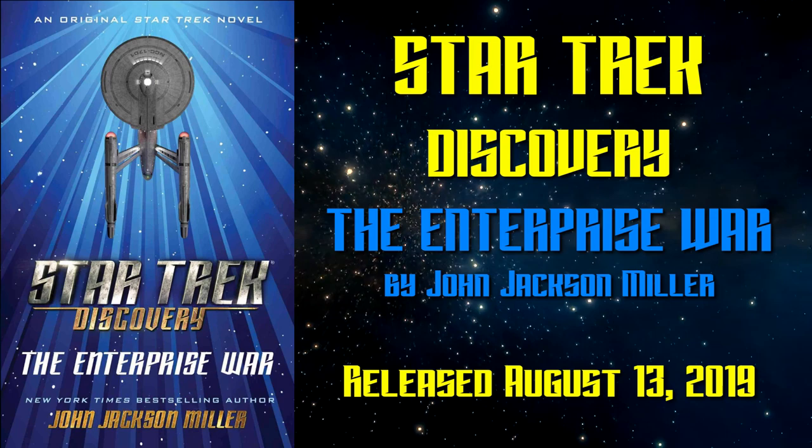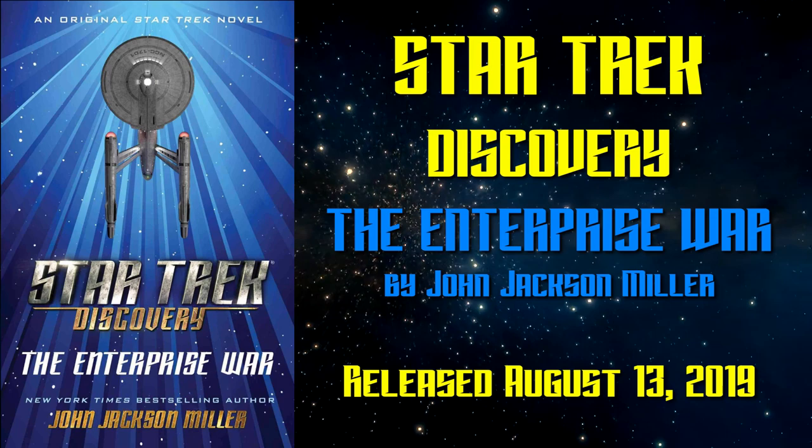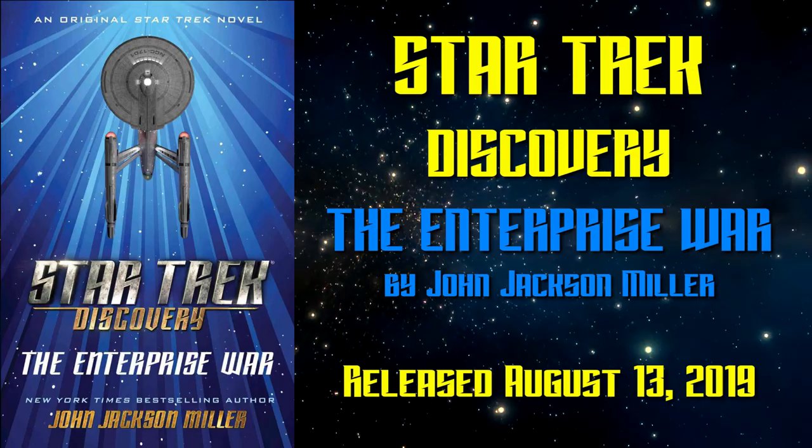Welcome to another edition of the Treklet Report, where I do a review of one of the latest Star Trek novels released by Simon and Schuster. This week we are talking about Star Trek Discovery: The Enterprise War by John Jackson Miller. The Enterprise War is the fifth and latest installment in the Star Trek Discovery book series.